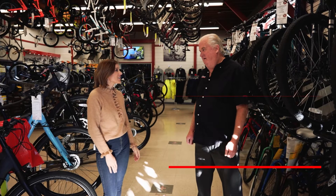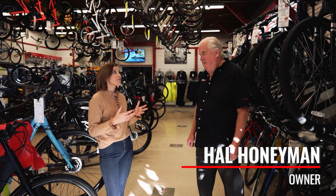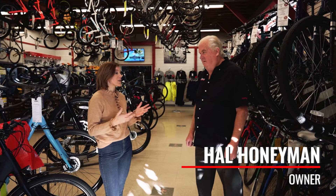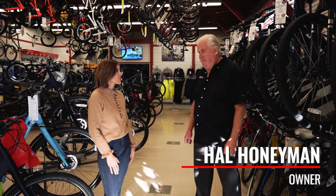Let's go talk to Hal. Hal, thank you so much for having us here at the Bike Rack. I'm so excited to learn more about your business. You have been in business for 47 years, which is an amazing feat, and there are three generations that work here, correct? Tell me about the Bike Rack — tell me how everything started.